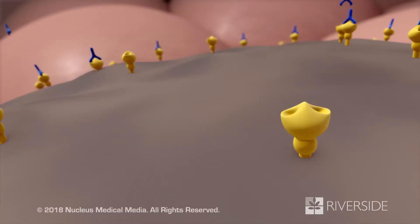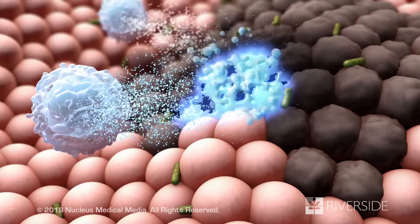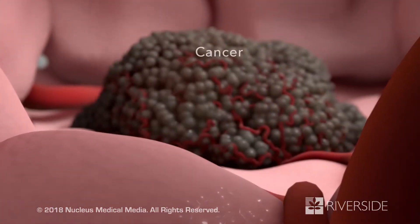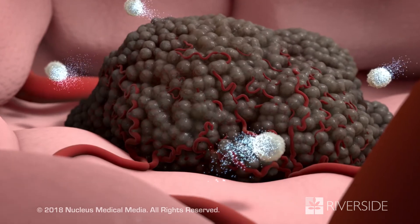Some immune cells mark these antigens for destruction with a substance called an antibody. Then other immune cells attack the cells that have these antibodies. Since cancer is made up of damaged cells, they may have antigens that your immune cells recognize and attack.